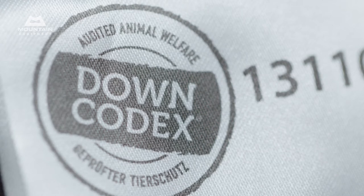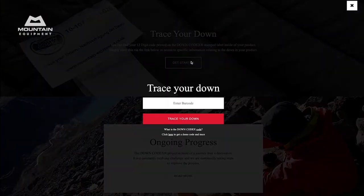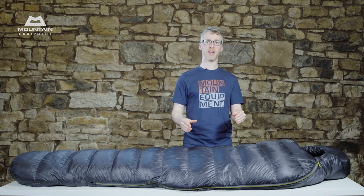Down Codex is a scheme exclusive to Mountain Equipment — it's a down traceability and welfare scheme that has really changed the way the entire down industry works. Inside your bag there's a unique code that allows you to look at the quality of the down in the bag and exactly where it came from. This level of detail remains unmatched by other brands.